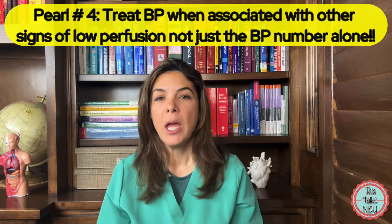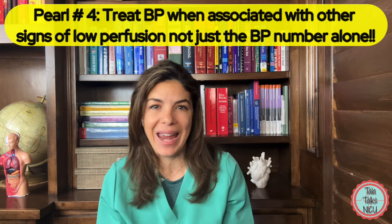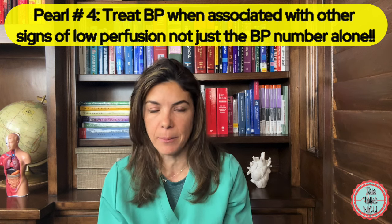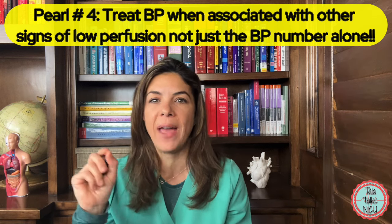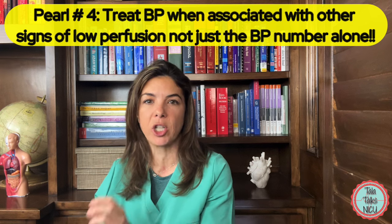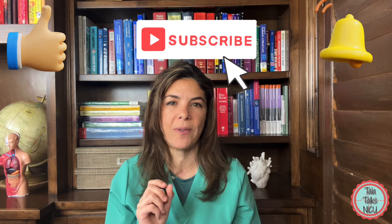So let's reword myth four: treating a low blood pressure when it's been shown that the cells have inadequate oxygen for metabolism — for example with a high lactic acid — is more likely to affect outcome than when we just treat the blood pressure number alone. That brings us to the end of our first four myths about blood pressure. If you've reached this far, please like this video, tell us where you're watching from, and tell us which vasoactive agents you use in your NICU. Thank you so much for being here.